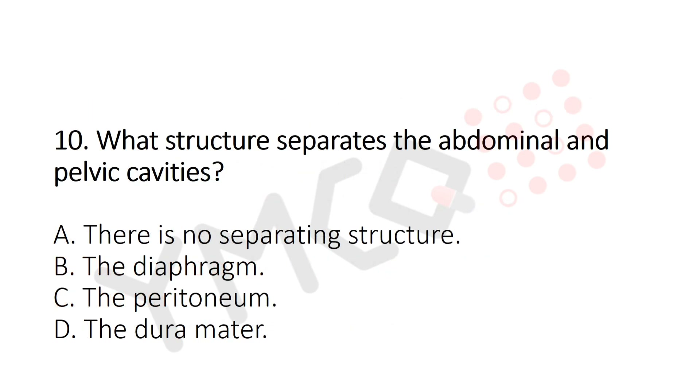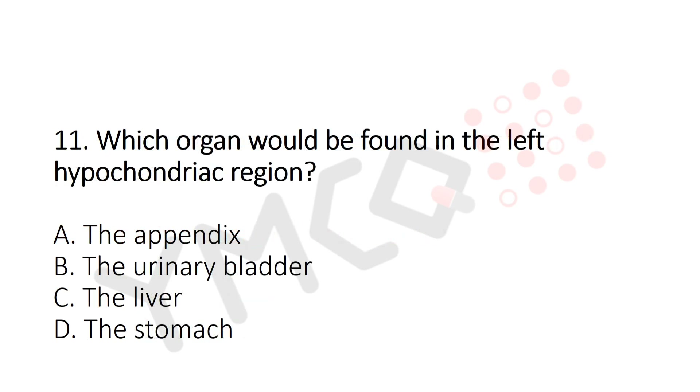Question 10: What structure separates the abdominal and pelvic cavity? Option A: There is no separating structure. Option B: The diaphragm. Option C: The peritoneum. Option D: The dura mater. The answer is Option A — there is no separating structure.